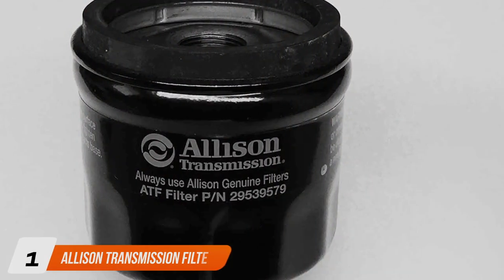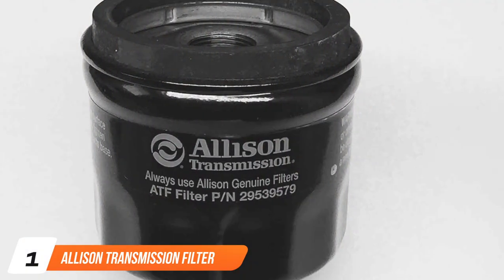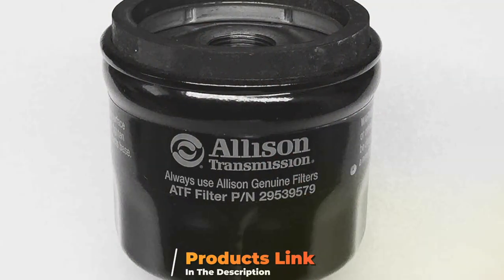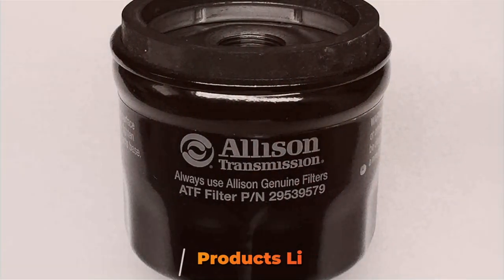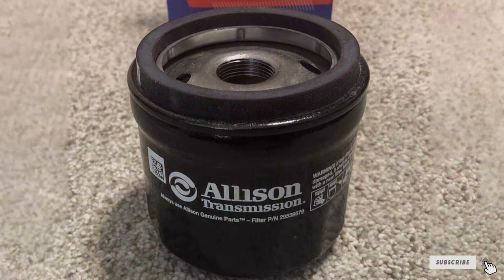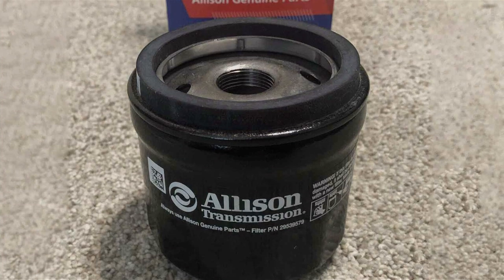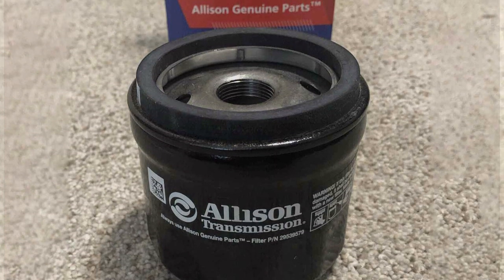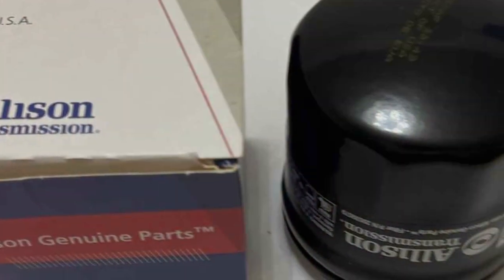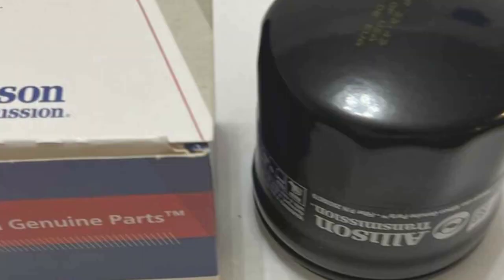Let's kick things off with the Allison Transmission Filter. Renowned for its exceptional design and quality, this filter is a favorite among automotive enthusiasts and professionals alike. Crafted with precision engineering, it boasts a robust construction that ensures optimal performance under the toughest conditions. The filter's advanced filtration technology effectively captures contaminants, preventing them from circulating through your transmission system and causing potential damage.